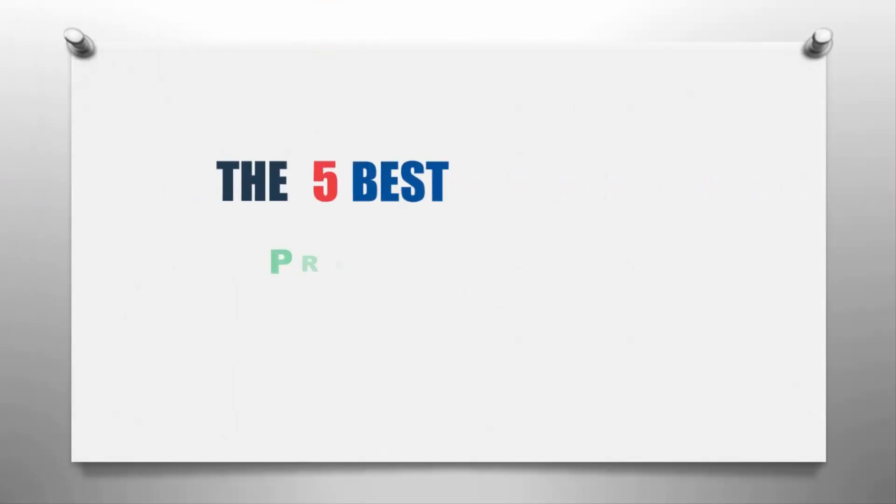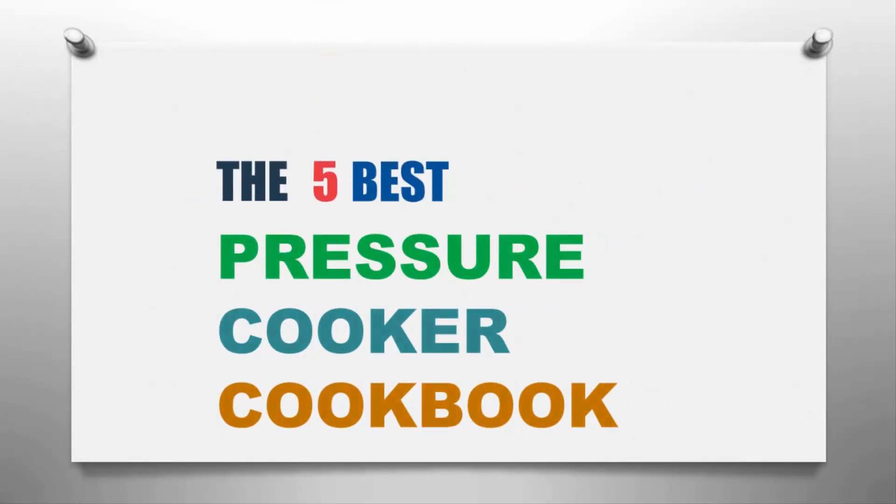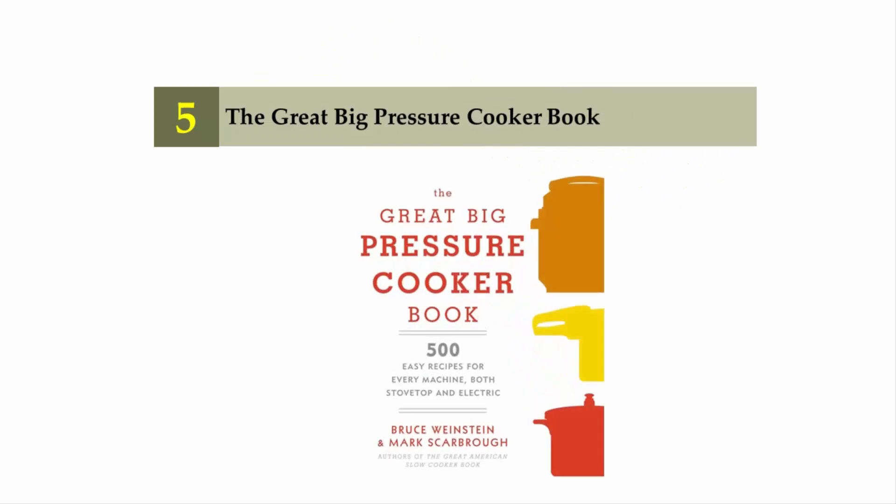Our Home presents the 5 best pressure cooker cookbooks. Let's get started with the list, starting off at number five: The Great Big Pressure Cooker Book.